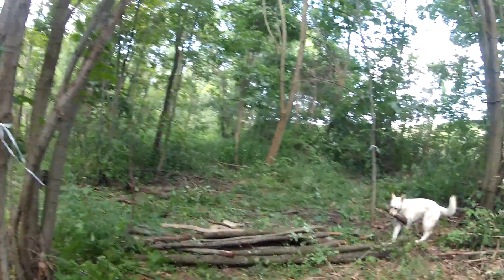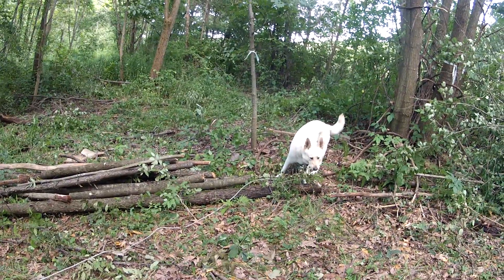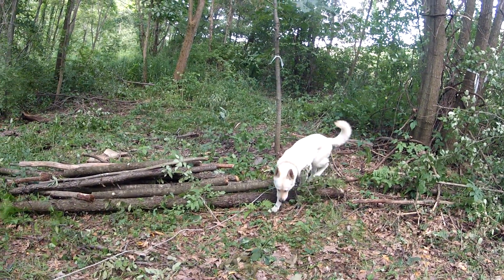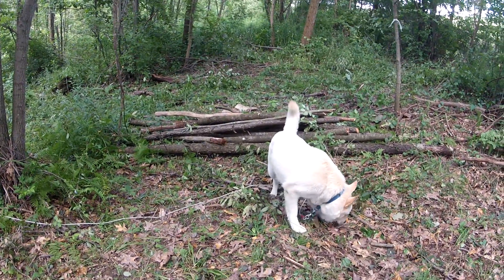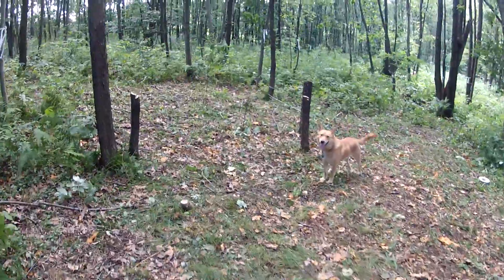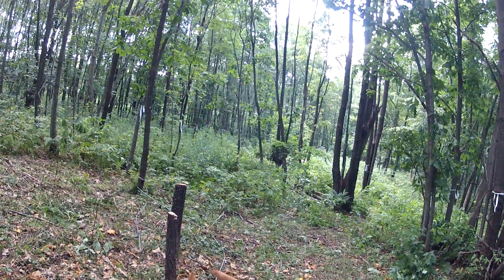Even my dog is pitching in. Good boy, Ralphie. That's right where it goes. Good job. There's my other dog. Addie's down there cleaning the weeds.